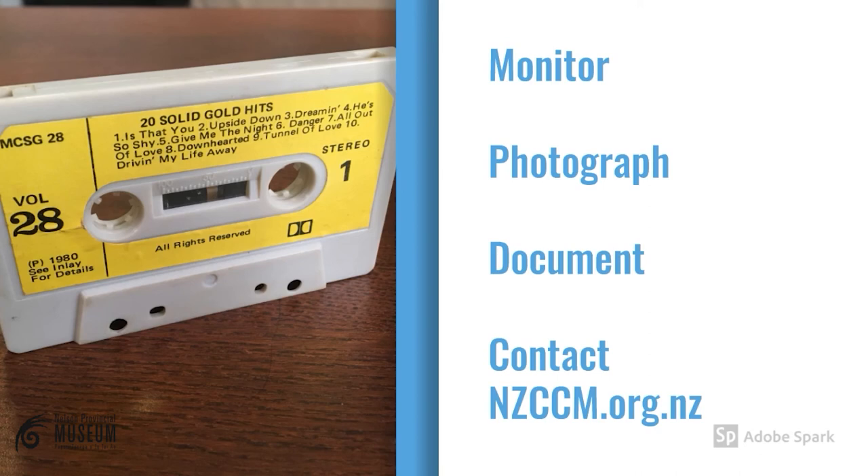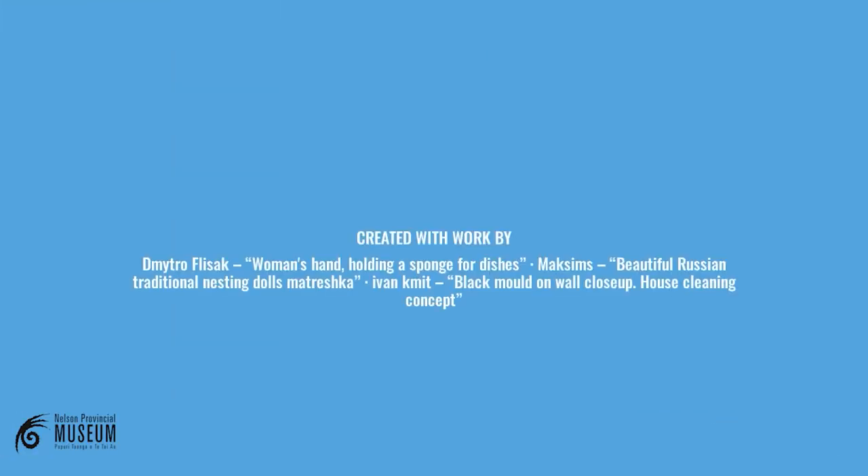Finally, prevention is always better than cure. Keep an eye on your objects and take photographs of them. Make sure you document any pre-existing damage or if you notice any change. Consult with a conservator if you do notice an issue — they may be able to help and prevent the damage from getting worse. If you have any questions, please get in contact with us. Thank you.